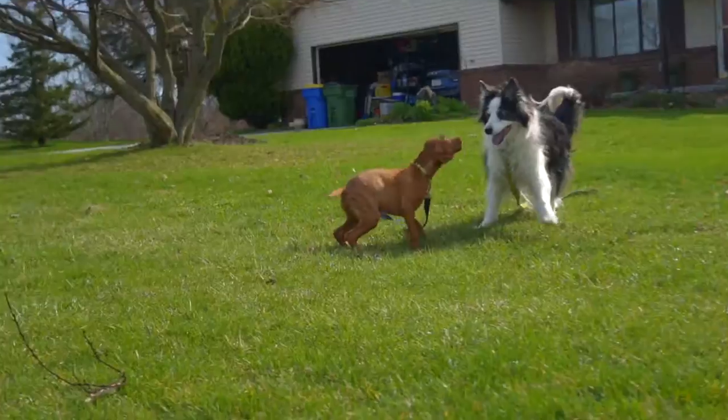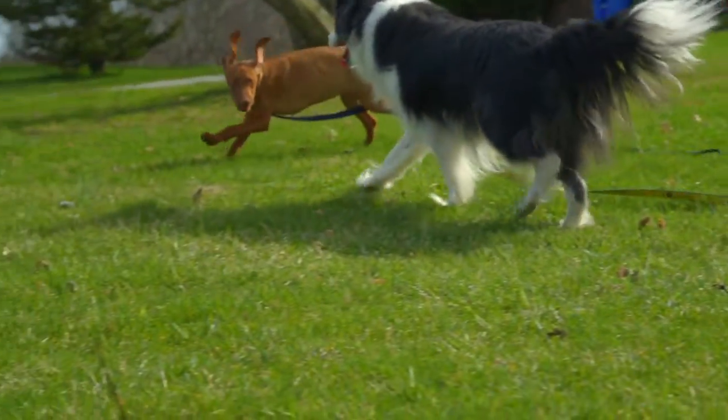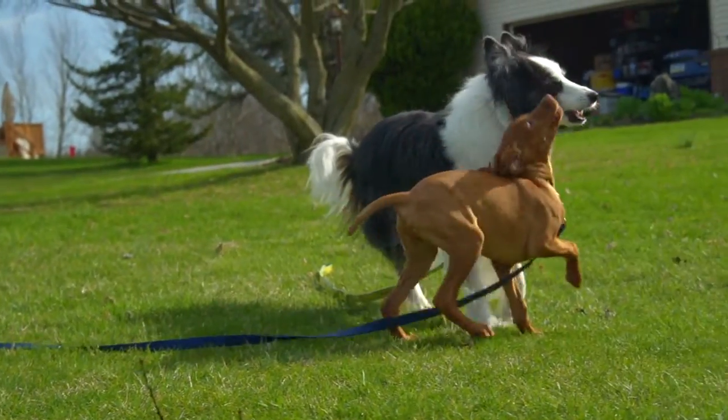Booter also made a friend this week. His name is Marco, and he is my aunt and uncle's dog. It took a good 10 minutes for them to warm up to each other, but after that it was playtime.